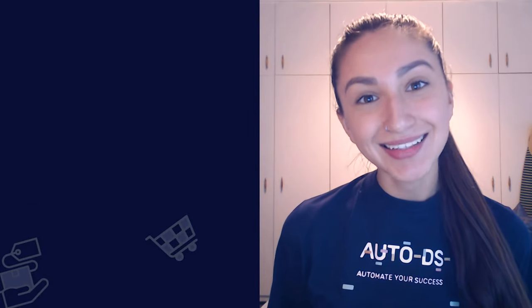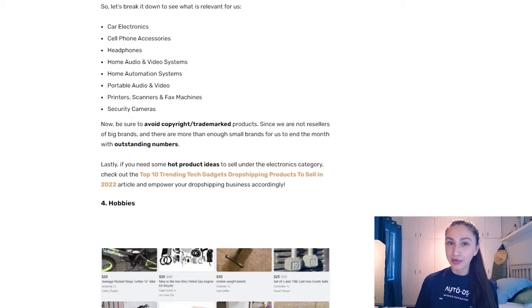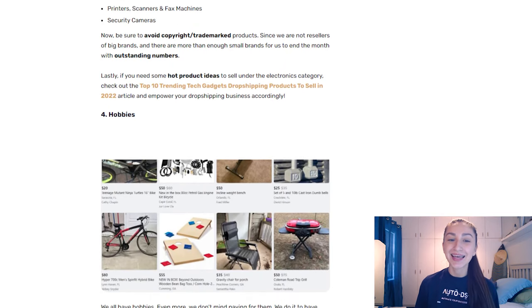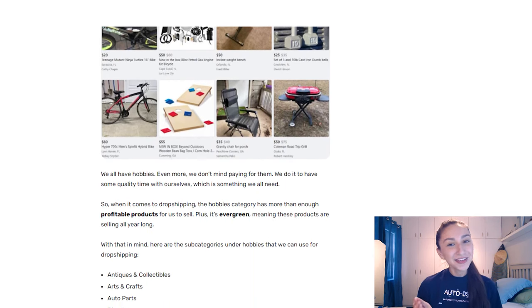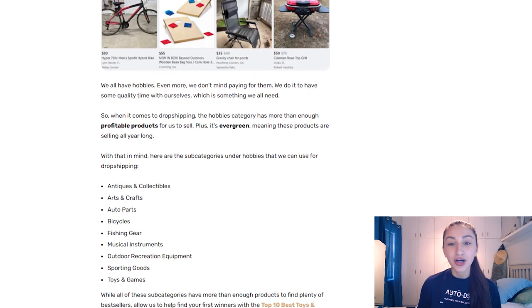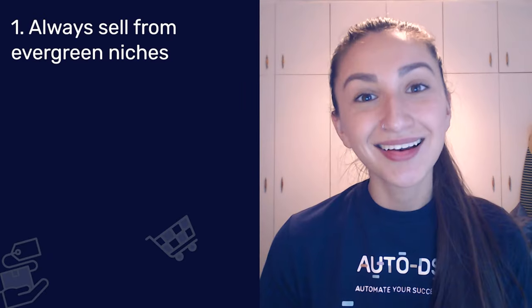When venturing into high-ticket dropshipping, we have to keep in mind the following guidelines. Always sell from evergreen niches. An evergreen niche includes all products that are constantly in demand regardless of the trend or whatever season of the year it is. Therefore, if you sell products in those niches, you have a bigger opportunity to retarget your audience and make really profitable sales.